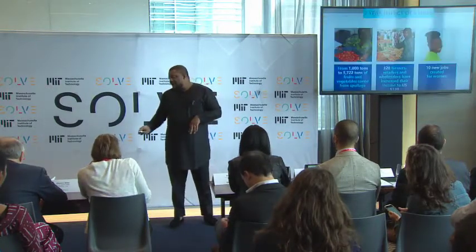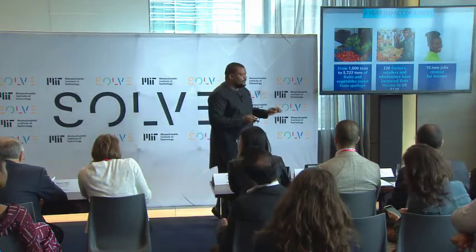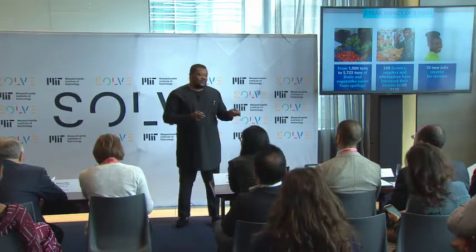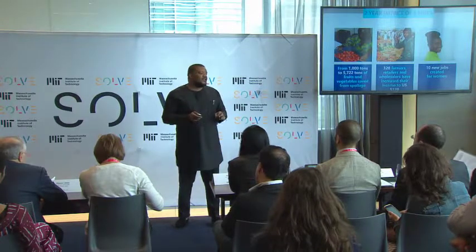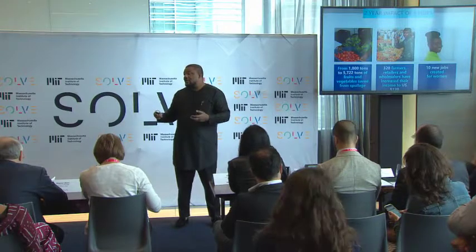What we have done over the past two years is to install five cold hubs for food. With these five cold hubs, we've been able to save more than 5,000 tons of food. We've been able to increase income for 320 users from $60 to $120 per month, and we've created 10 new jobs for women by recruiting and training them to run as our hub operators.